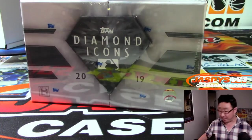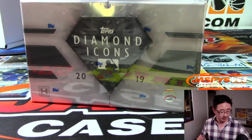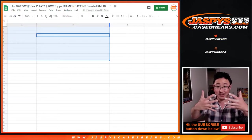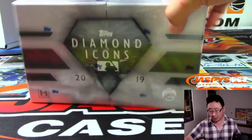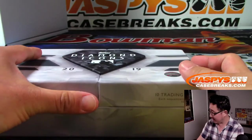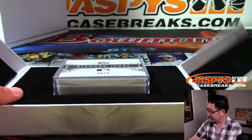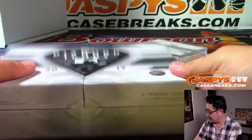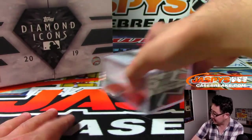So what we're going to do is pop this box open, type in all of the hits, randomize your names, randomize the hits, match you up together randomly, and see what you get. Good luck everybody. We've got Angels and Dodgers on the TV right now, tied at one in the bottom of the fourth. Dodgers have A.J. Pollock on second.